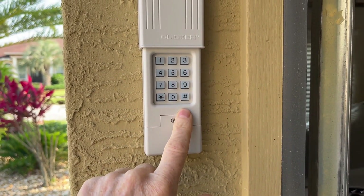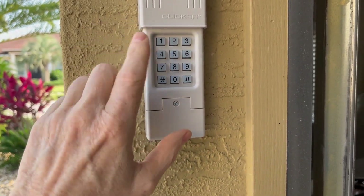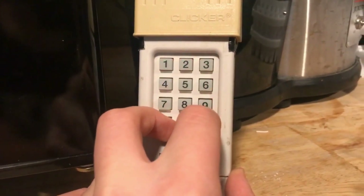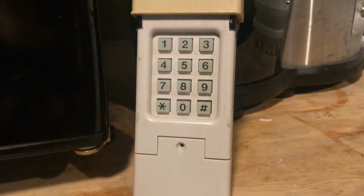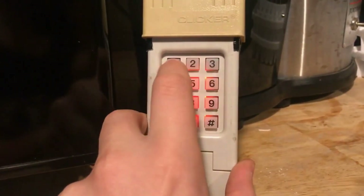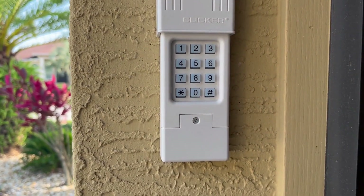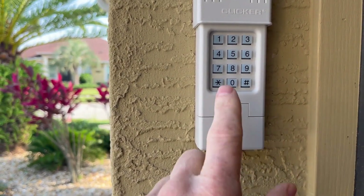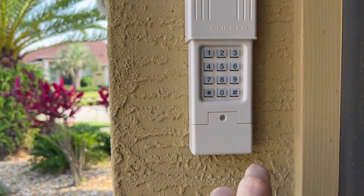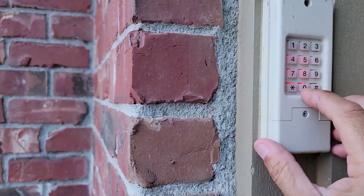It offers secure encryption to prevent hacking, and a backlit keypad illuminates the buttons for quick keyless entry in any light via a personal four-digit code, providing convenience, security, and peace of mind. The keypad has a removable cover that protects it from the elements, and the individual keys light up for easy access both night and day. Its cover is a bit of an issue because you need to slide it up to access the keypad, which can be a hassle if you only have one hand free. Unfortunately, the cover can also slide off, leading to it getting lost.